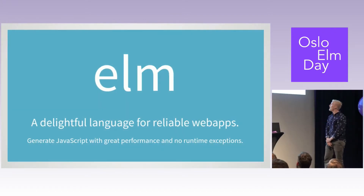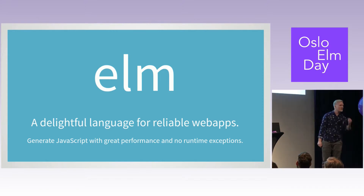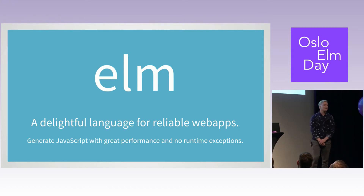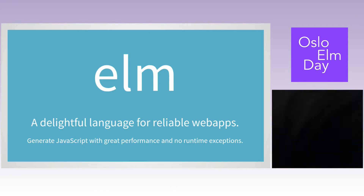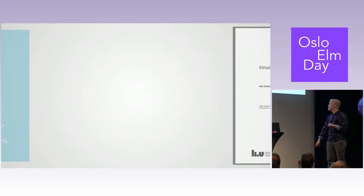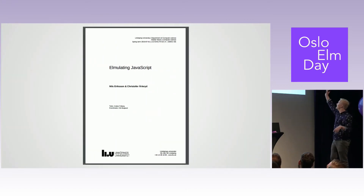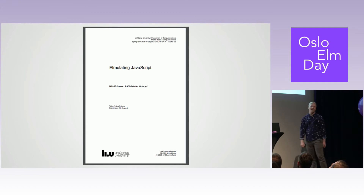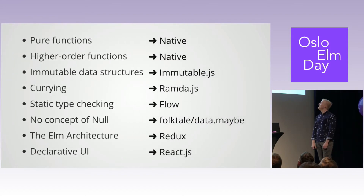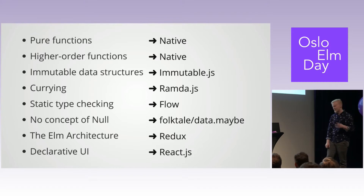Elm is described as a delightful language for reliable web apps — it has both delightful and reliable in the same sentence, so it has to be good. We also had a second agenda: we had to graduate but still wanted to work on our startup. Elm, being a functional language, was super suited to write a thesis. Our thesis is called Elmulating JavaScript, and basically you can summarize it in one page: what do you need to get the same things in JavaScript as you can get in Elm?